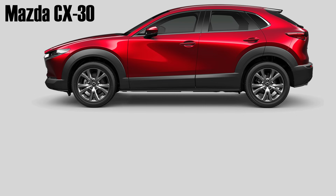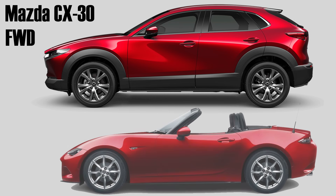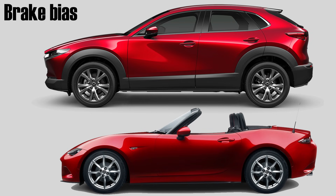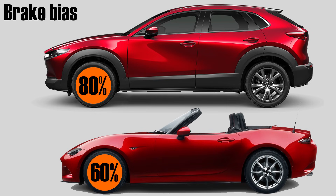Let's observe two different vehicle types with two different brake biases. This is a current model Mazda CX-30, equipped with front-wheel drive only. Below it we have a current model Mazda MX-5, which is rear-wheel drive only. A vehicle like the CX-30 will typically have a front brake bias of around 80%, whereas a vehicle like the MX-5 will be around 60% front brake bias.